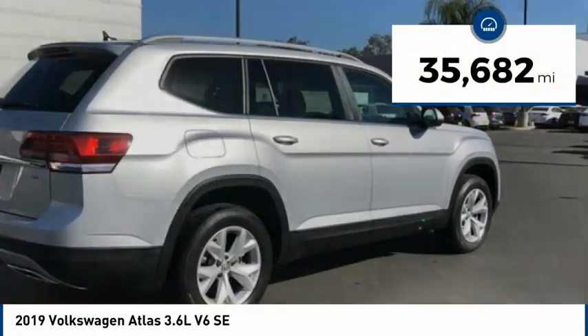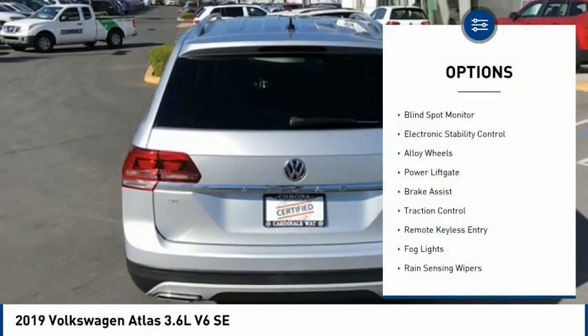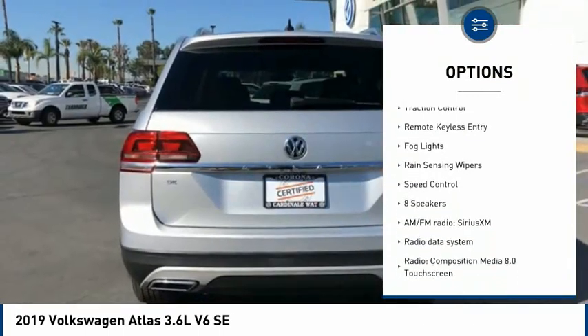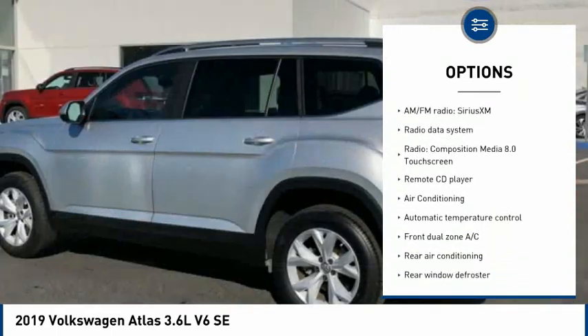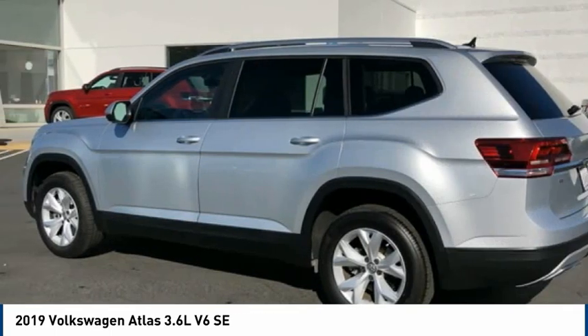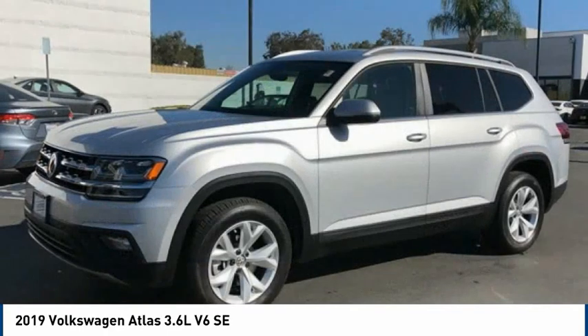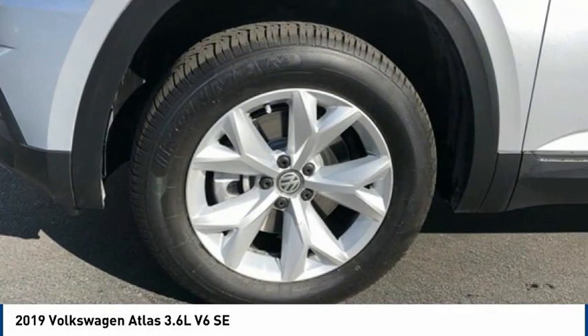This vehicle has less than 40,000 miles. Here are some of this vehicle's great options: blind spot monitor, electronic stability control, alloy wheels, power lift gate, brake assist, traction control, remote keyless entry, fog lights, rain sensing wipers, and speed control. Take this vehicle for a spin and see why so many shoppers are now proud owners.